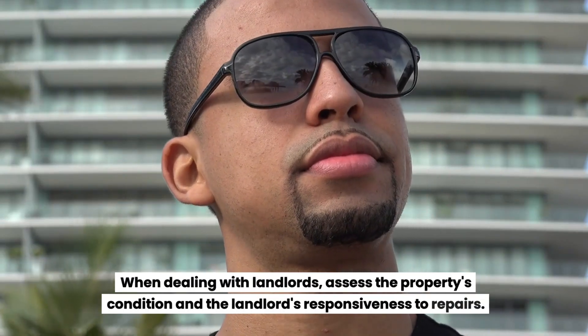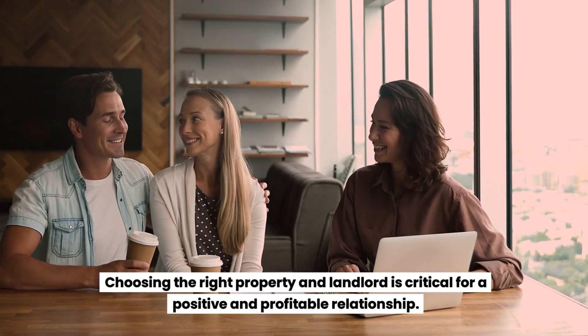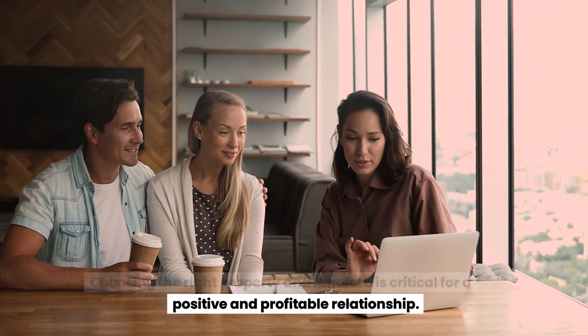When dealing with landlords, assess the property's condition and the landlord's responsiveness to repairs. Choosing the right property and landlord is critical for a positive and profitable relationship.